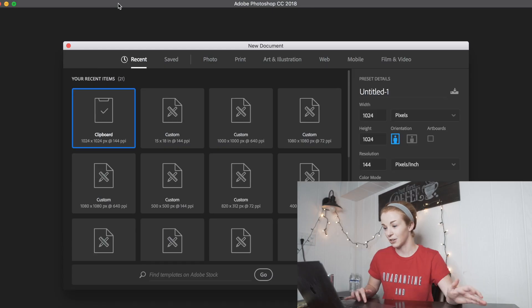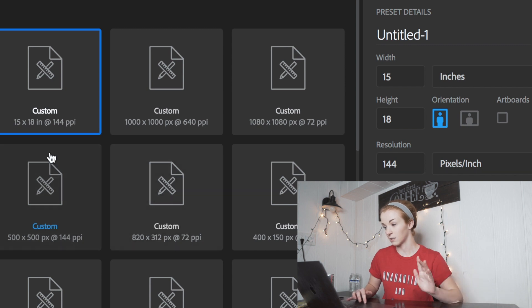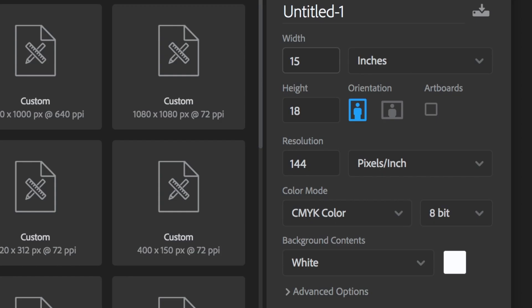First, open a new document in Photoshop. You're going to make sure it is 15 by 18 inches — not pixels, it has to be inches. The width has to be 15 and the height has to be 18. That's the size for t-shirts that I'm used to and it's been working for the neck gaiters I've been creating. Make sure the resolution is 144 pixels per inch and the color mode is CMYK color, then press Create.